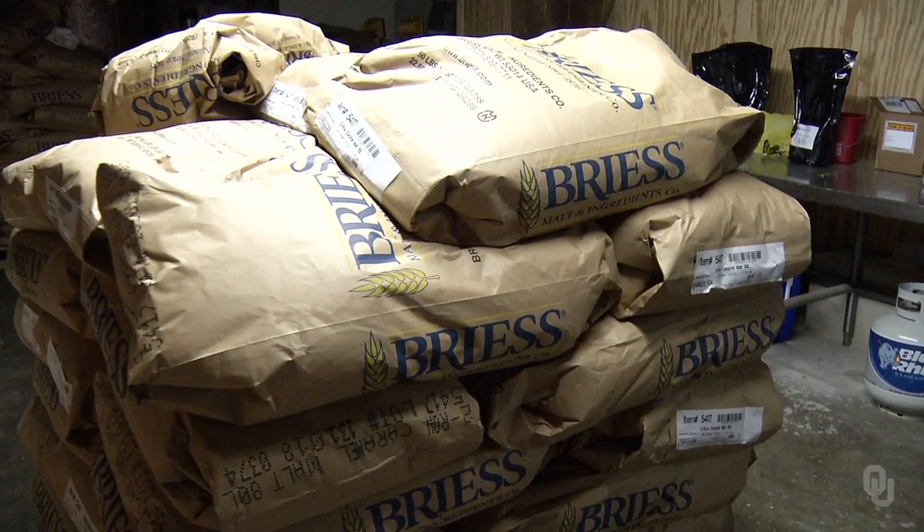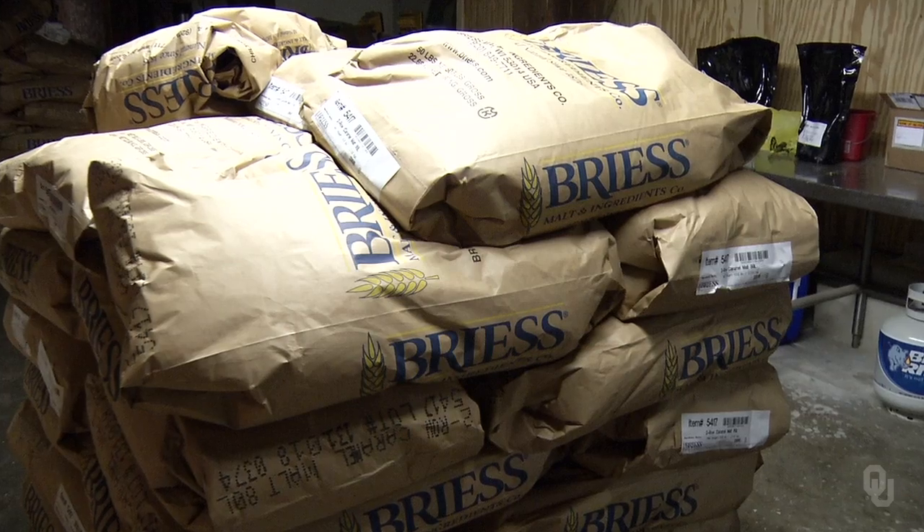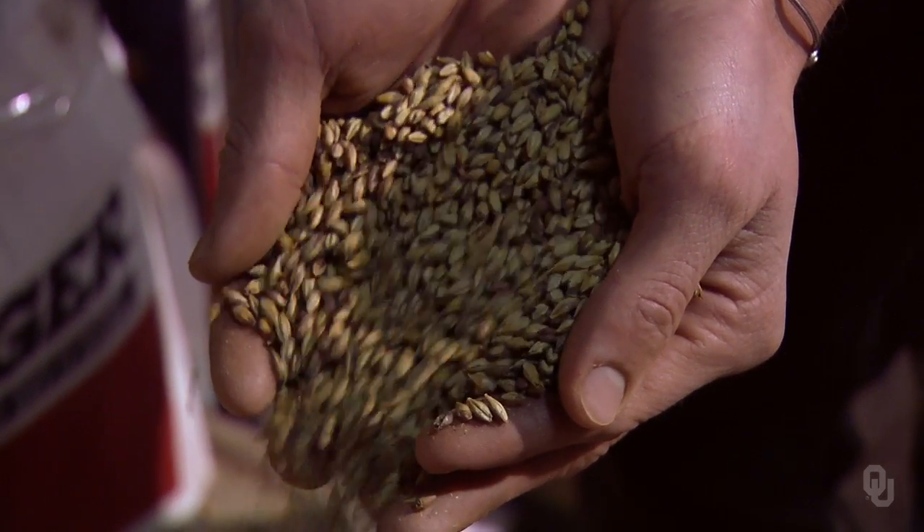That barley seed that we use to make the beer, or the wheat seed — it changes it. It makes it a different color, a different flavor. That's what malting and kilning brings to our package for what we do.